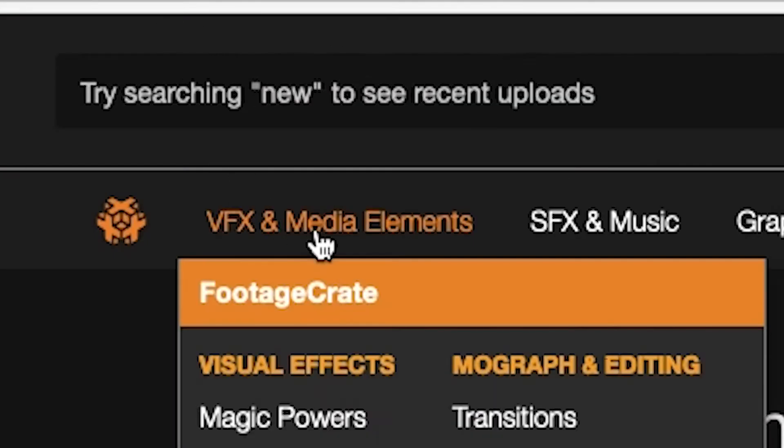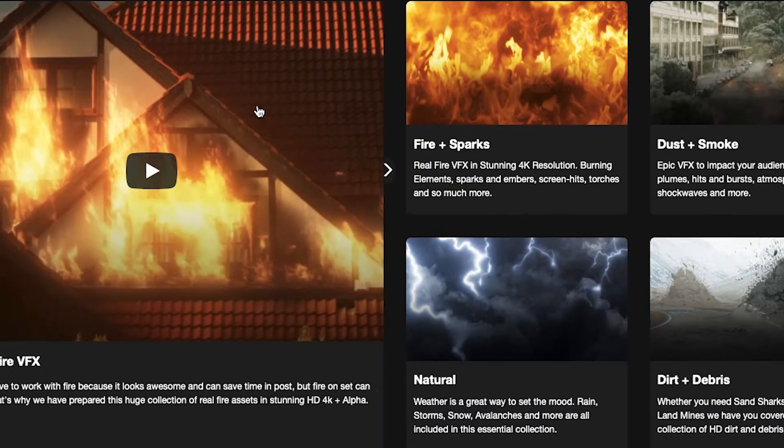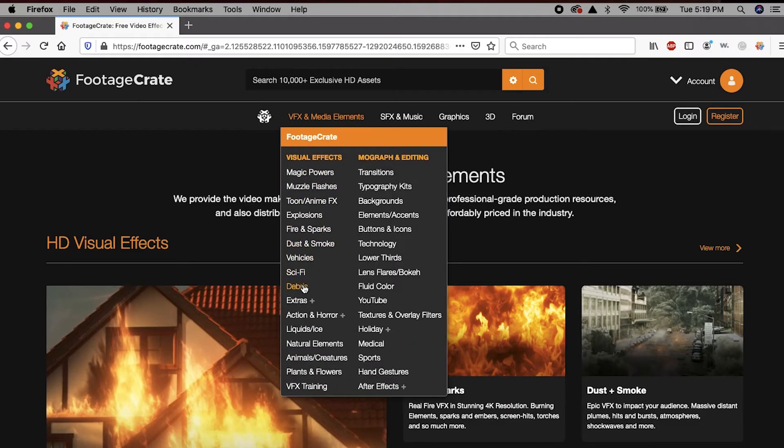Number one, and the site I use the most, is Production Crate. It's chock full of VFX assets, music, and everything. It has 10,000 plus assets — explosions, fire, lightning, magic powers, and anything you want they most likely have. My favorite part is that the assets are pre-keyed, so the green background is already keyed out.